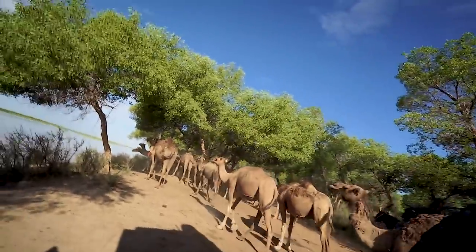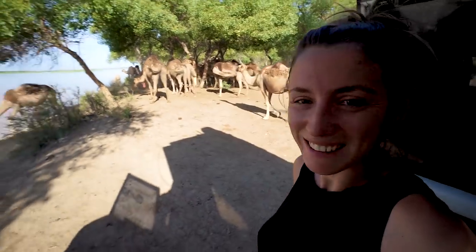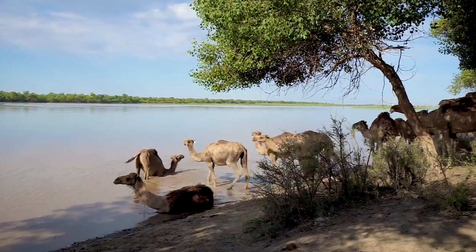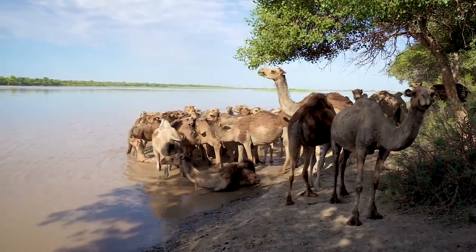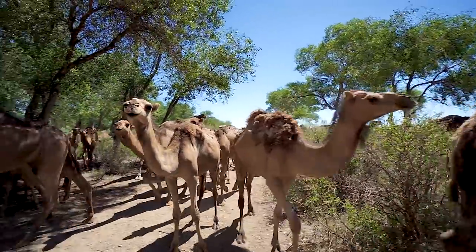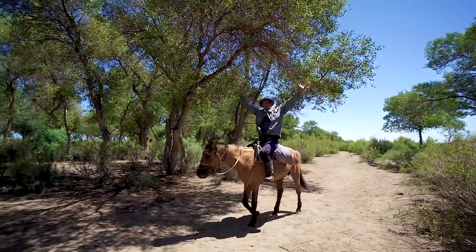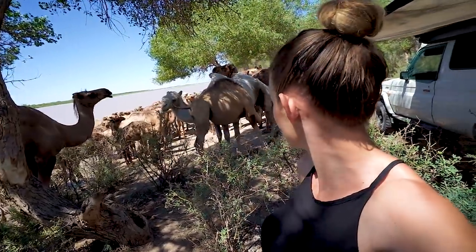I just finished making breakfast and we've got some visitors. We don't have enough food for them. They're so cool. They're all going in. Look at those floppy lips. We are completely surrounded by camels. This is the most random set of visitors I think that we've ever had. There's just so many.